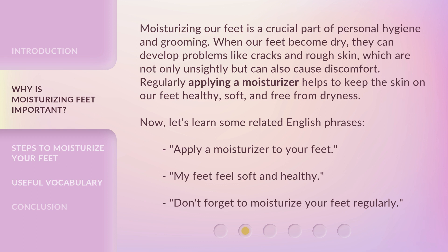Moisturizing our feet is a crucial part of personal hygiene and grooming. When our feet become dry, they can develop problems like cracks and rough skin, which are not only unsightly but can also cause discomfort. Regularly applying a moisturizer helps to keep the skin on our feet healthy, soft, and free from dryness. Now, let's learn some related English phrases.